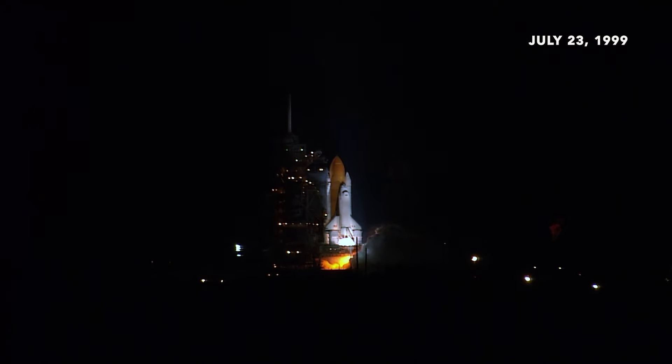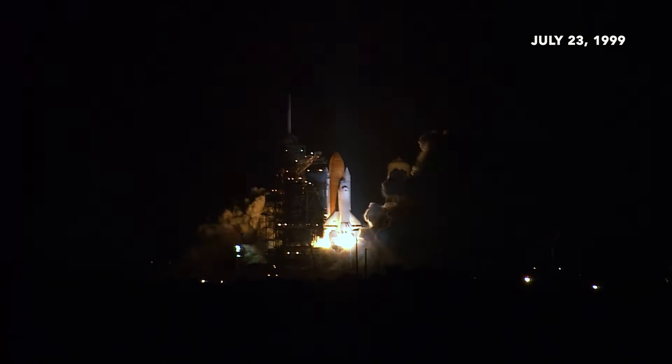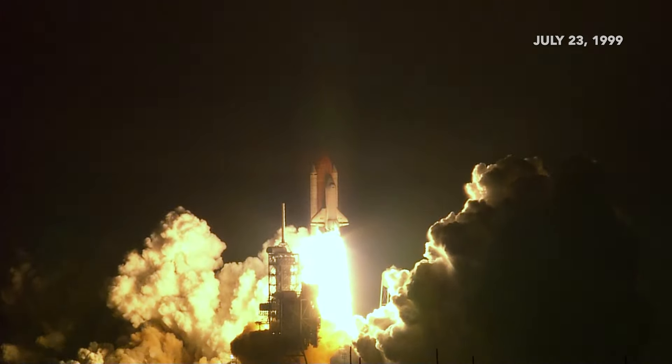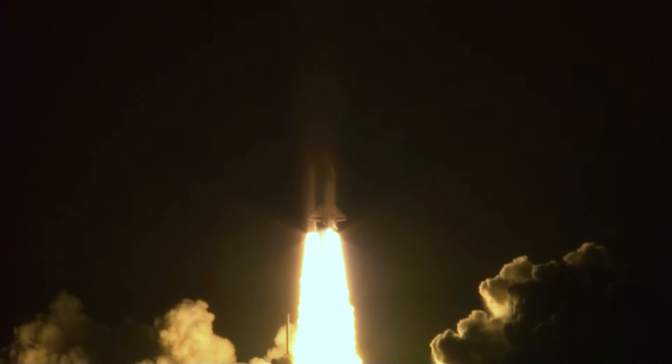On July 23, 1999, NASA launched Space Shuttle Columbia to deploy to orbit the Chandra X-ray Observatory. Lift off of Columbia, reaching new heights for women in X-ray astronomy.